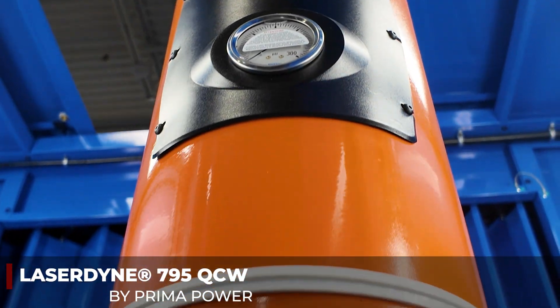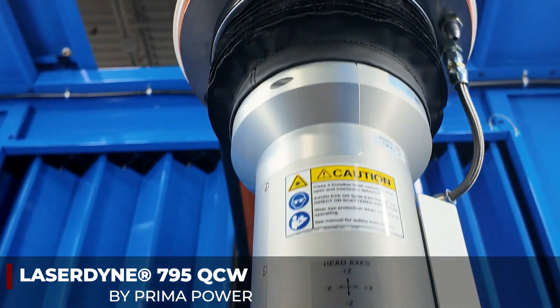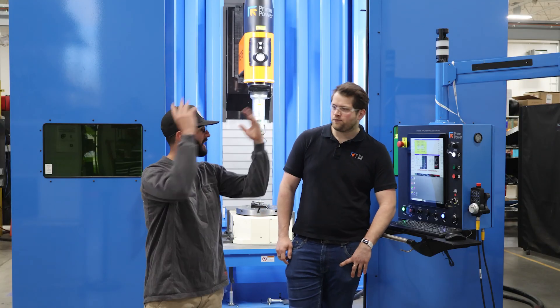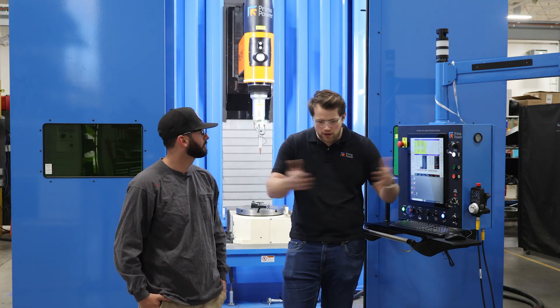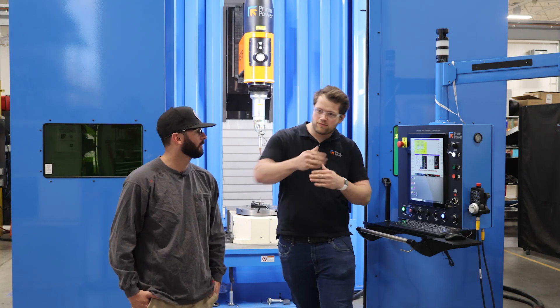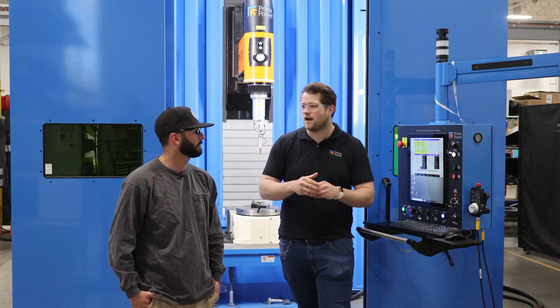What we have here is a 12,000-watt QCW laser. QCW stands for quasi-continuous wave. So when you turn the laser on, most people just imagine a solid amount of power — you turn on the laser and command 1,000 watts. What quasi-continuous allows you to do is pulse. So instead of just turning it on at 1,000 watts, you can pulse 10 times a second at 10,000 watts.